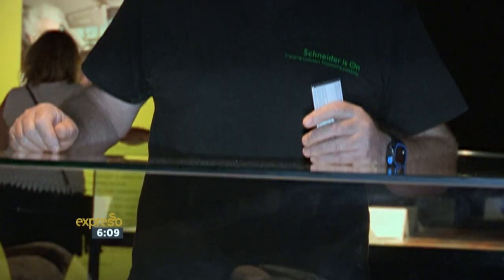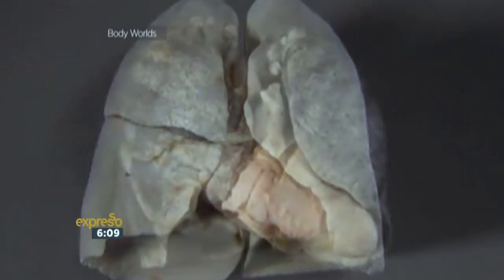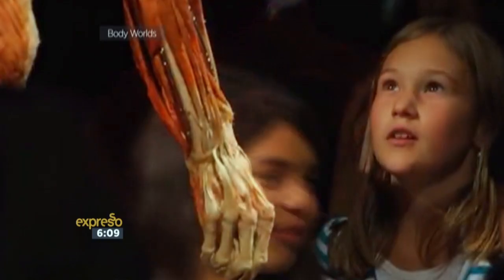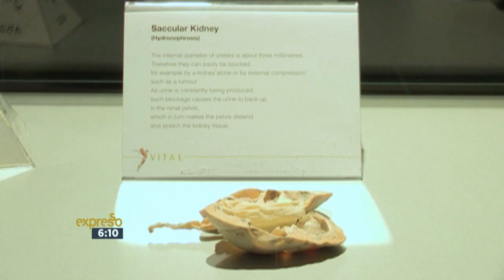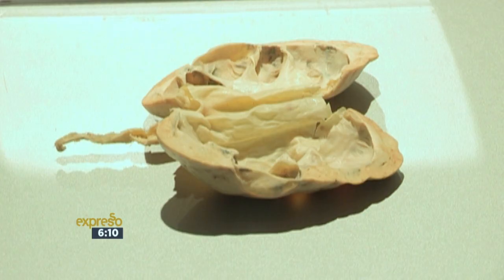I decided to come because I want to learn more from my body. The scary part was that smoking makes your lungs black. Being a biology student, I decided to come learn outside the textbook. I was very intrigued to actually find out if things that are in the textbook are actually what is real.